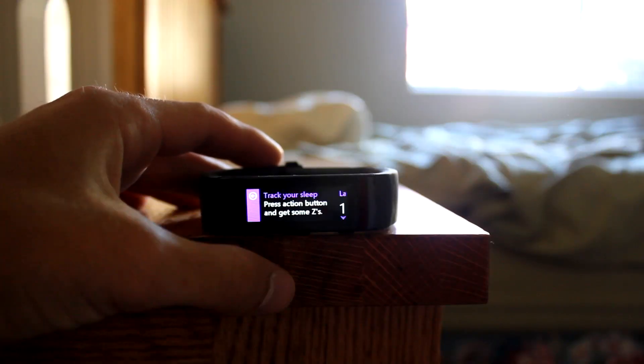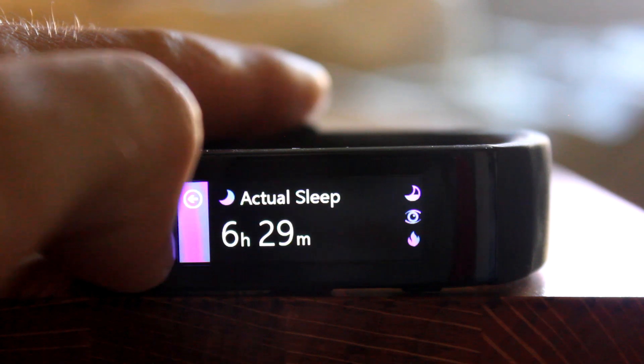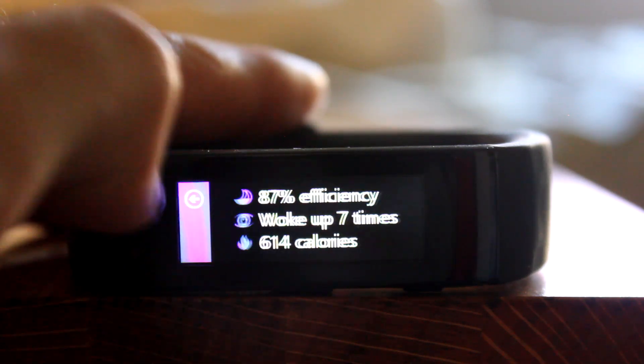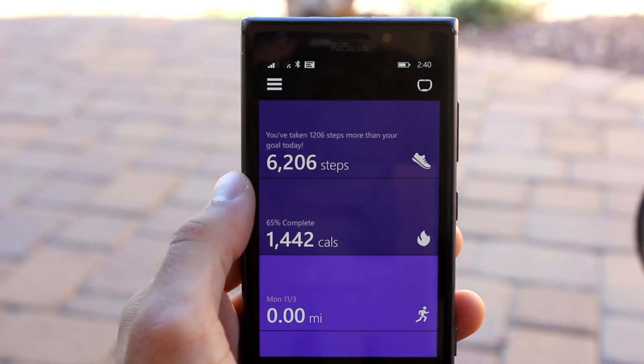The band can even be used to track your sleep. If you wear it while in bed, it will record how much sleep you actually got, how many times you woke up, and even your lowest resting heart rate, among other stats.